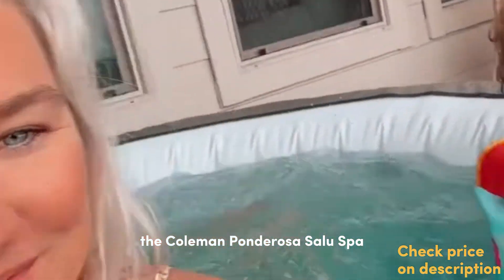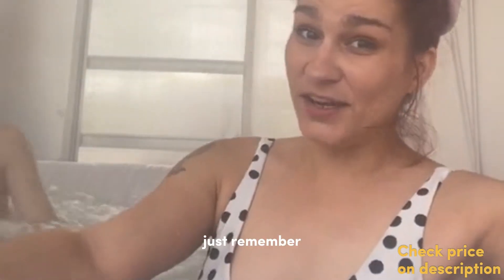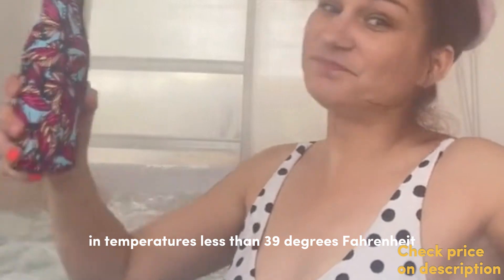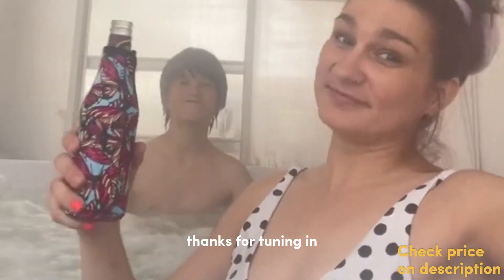And there you have it — the Coleman Ponderosa Salus Spa, your own personal, relaxing retreat, available any time you need it. Just remember, it should not be used in temperatures less than 39 degrees Fahrenheit. Thanks for tuning in, and until next time, happy relaxing!